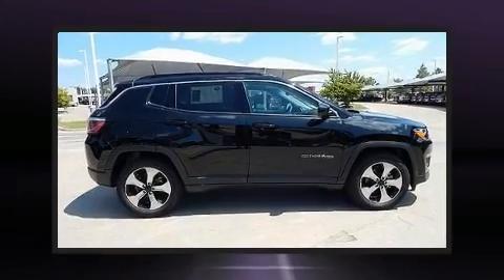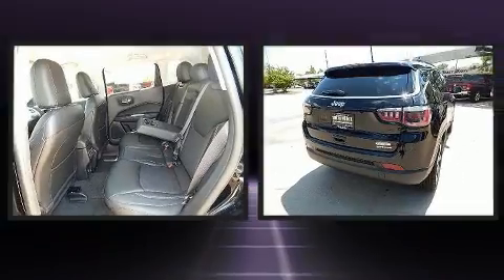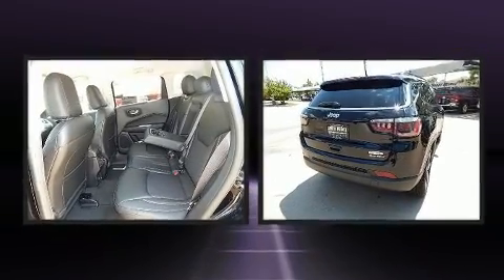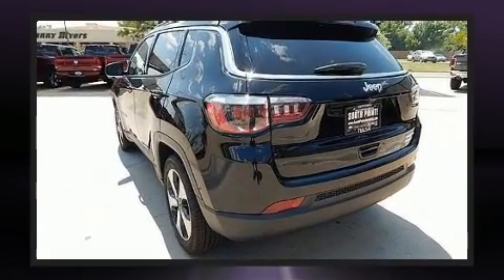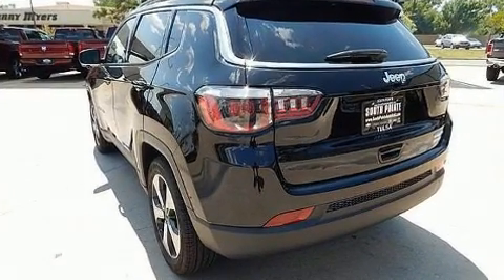Load your family into the 2018 Jeep Compass. Smooth gear shifts are achieved thanks to the efficient four-cylinder engine, providing a spirited yet composed ride and drive. It's equipped with tons of terrific amenities, but it won't break your budget.